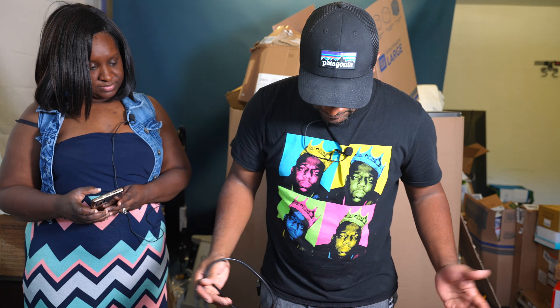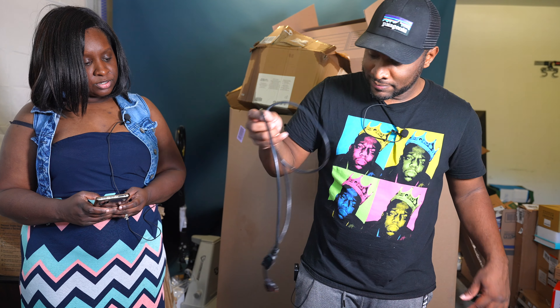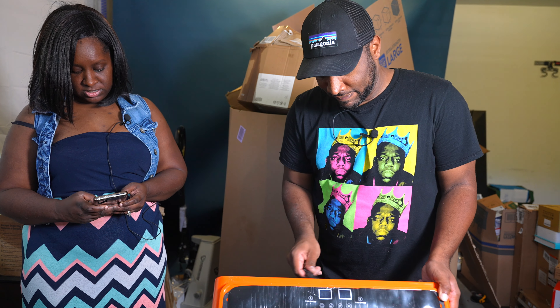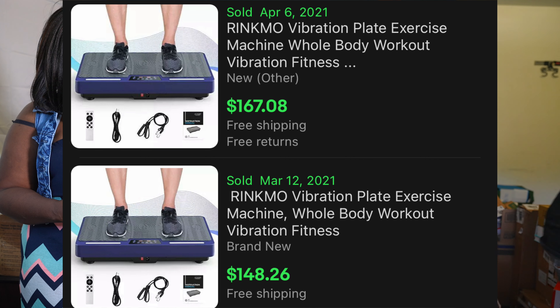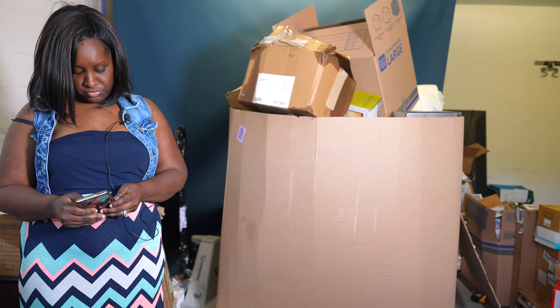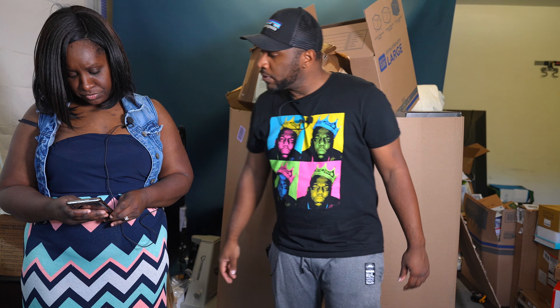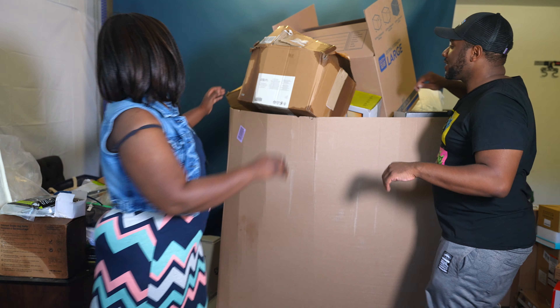Found something labeled 'R-I-N-K-M-O.' Looking it up — it's got power, music mode, start, and stop. I wondered if it was some kind of dance machine. Looking it up: it's a vibration plate exercise machine. An older one is going for about $50.